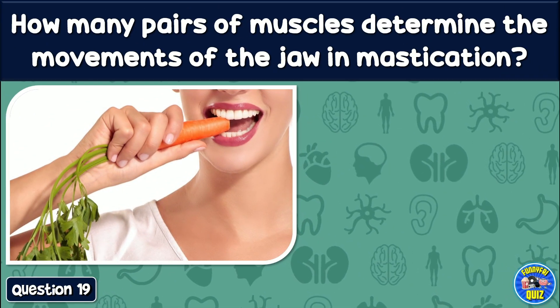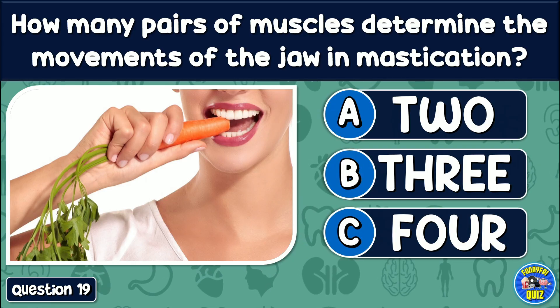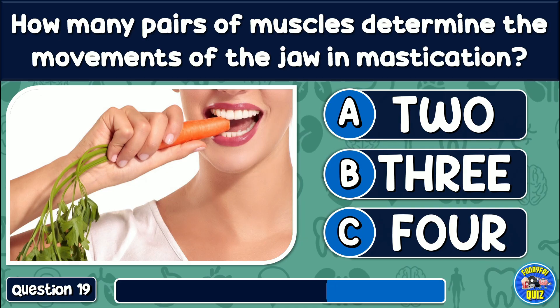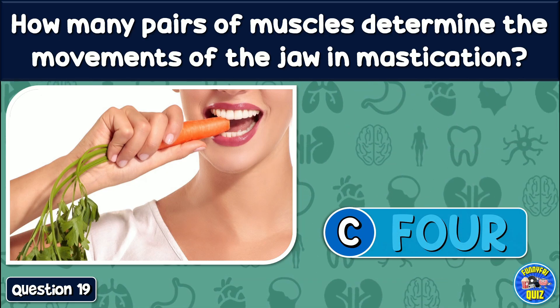How many pairs of muscles determine the movements of the jaw in mastication? 2, 3, or 4? The answer is: 4.